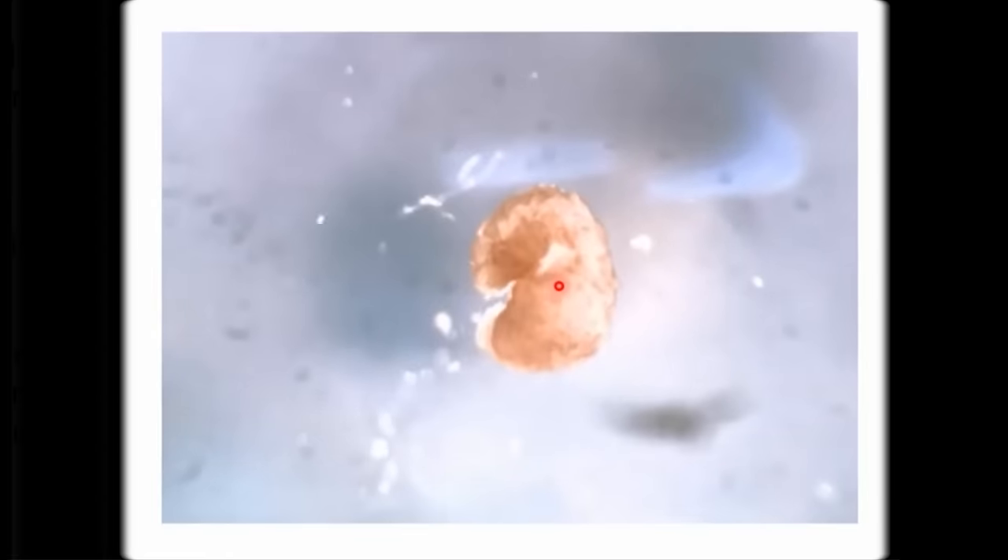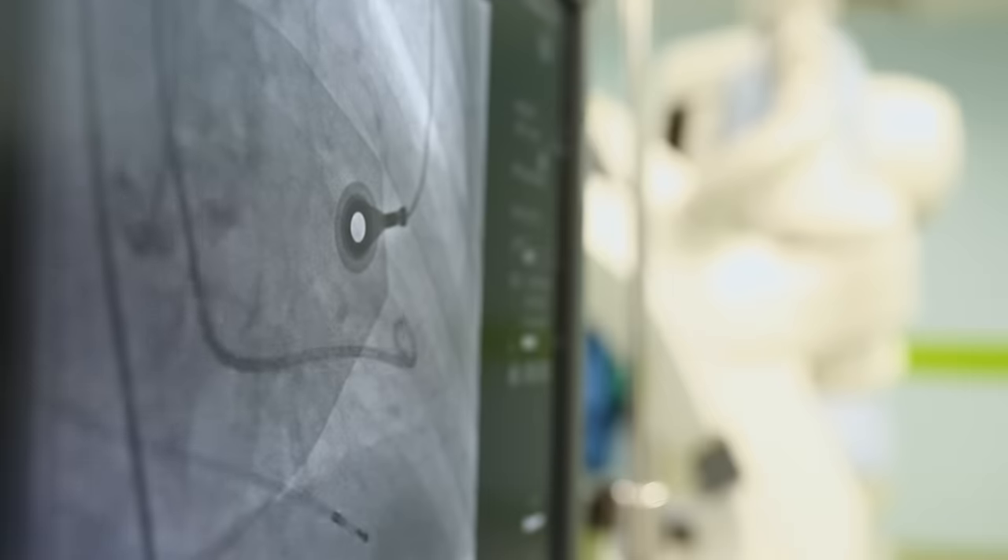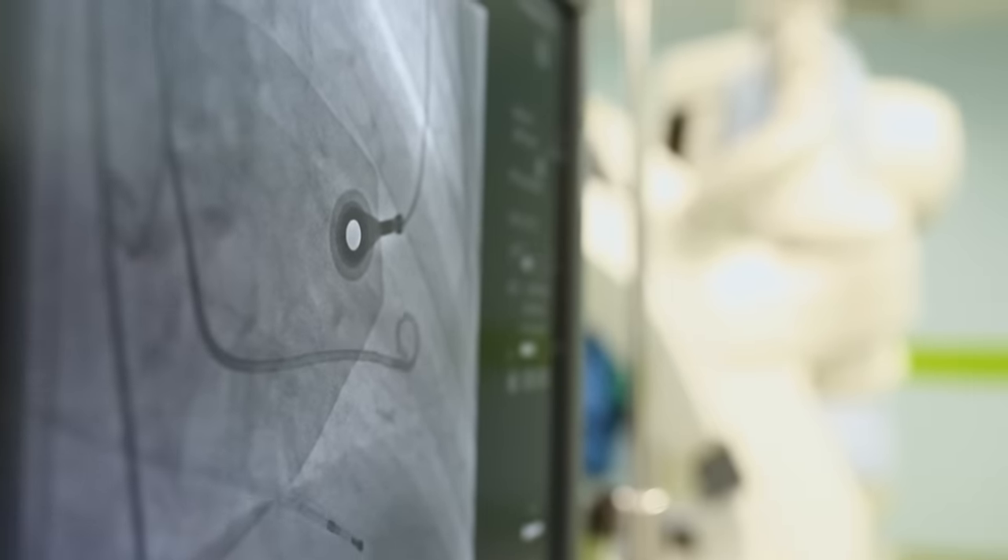They are motile, can heal damage, retain information, and even work together. But these organisms were not born out of millions of years of evolution. They were instead designed by computers, and built by human hands.